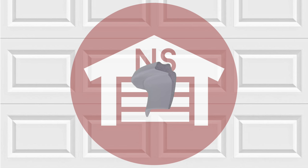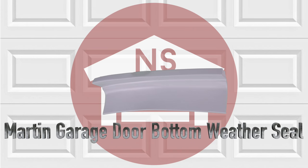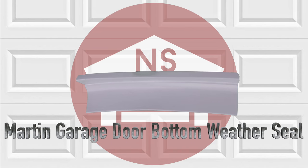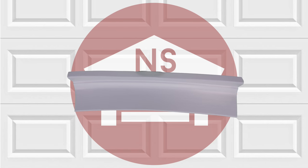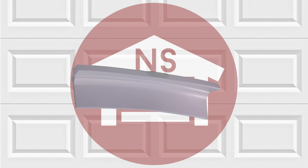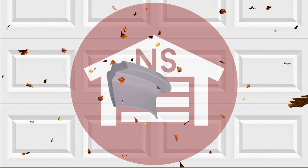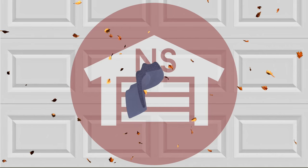NorthshoreCommercialDoor.com offers a wide variety of weather seals, including the Martin Garage Door Weather Seal. The Martin Weather Seal is specifically designed for Martin Garage Doors. This weather seal is designed entirely from highly durable rubber foam, which is designed to remain pliable in both hot and cold weather conditions, while protecting your garage from harsh outdoor elements.